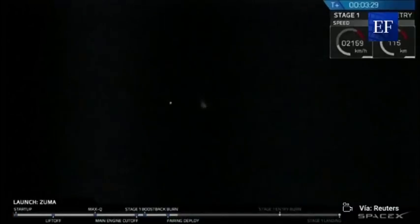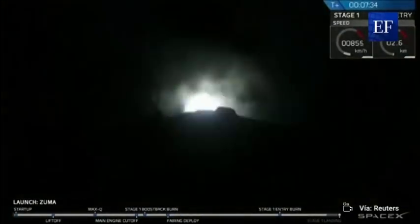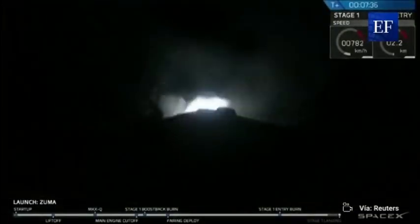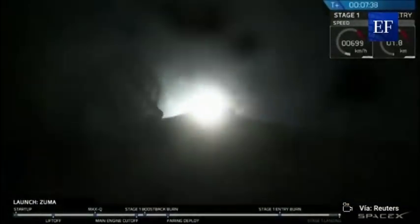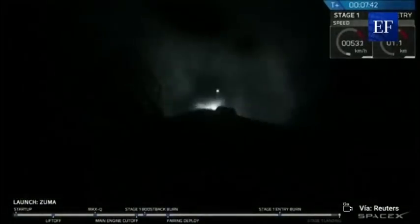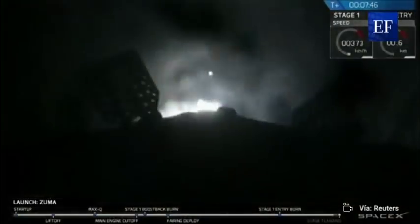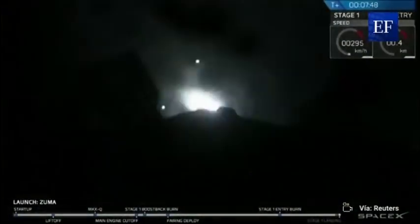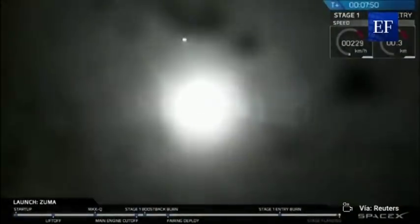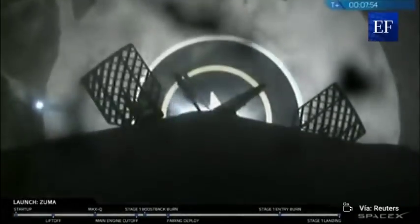Stage one boost back shutdown. Stage one landing burn is started. Landing lights have deployed.